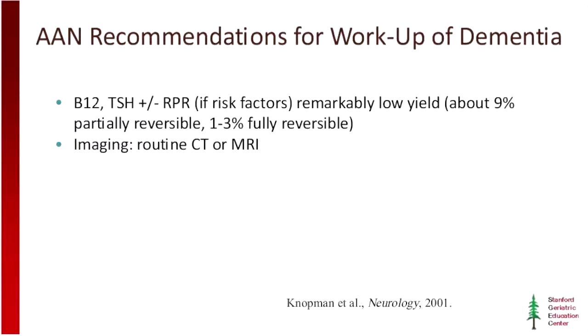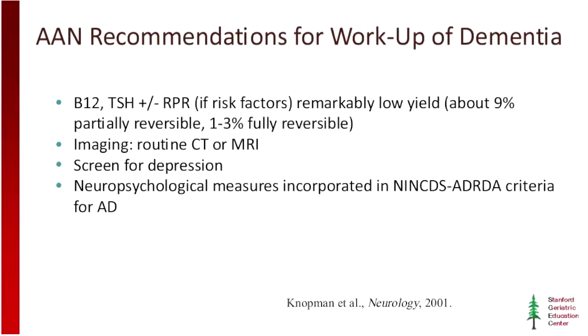It's important to screen for depression, and this is very difficult to do in a 45-minute or one-hour encounter, but that's a common mimic of dementia. The AAN doesn't specify which neuropsychological measures should be incorporated, but they certainly encourage the use of neuropsychology. For many of us, this is a luxury afforded to people who work at academic centers, but it might be harder to do in the community setting — though it's incredibly useful.